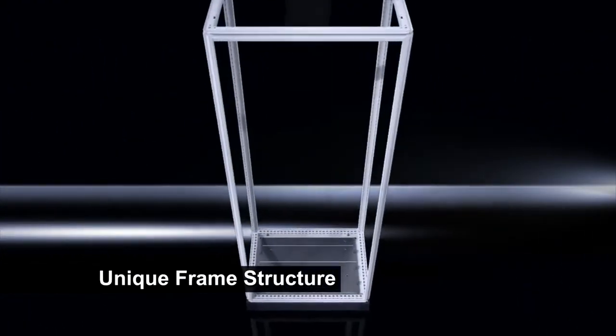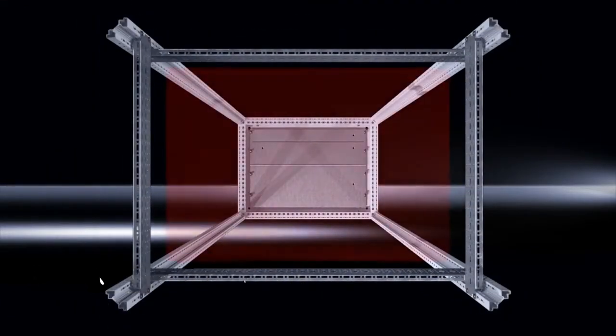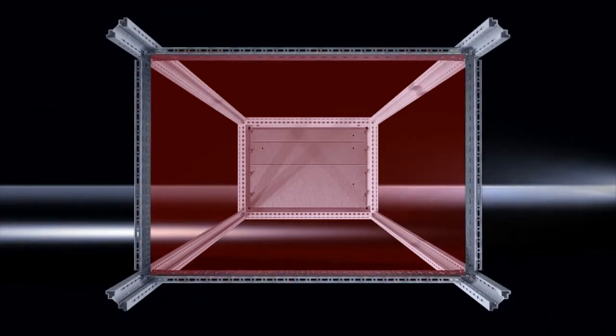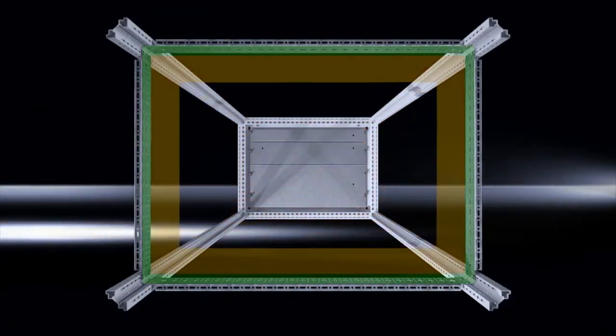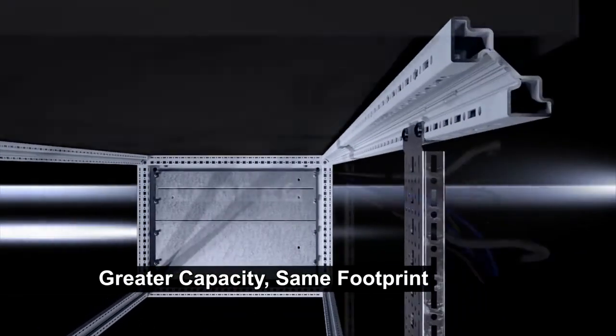The unique frame structure of the TS8 affords us two mounting levels inside: an inner level and an outer level. This 15% difference is a place where we can mount accessories. Customers understand the value of being able to get more gear in the same footprint on the floor.